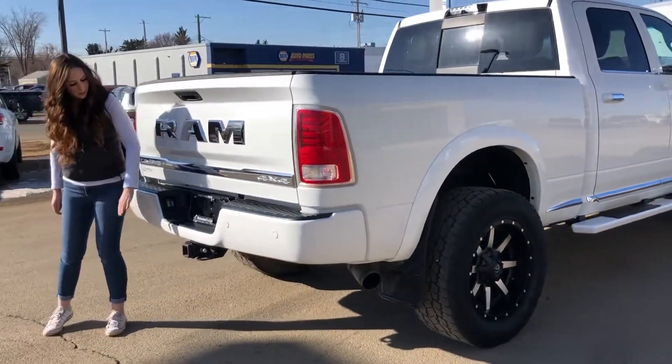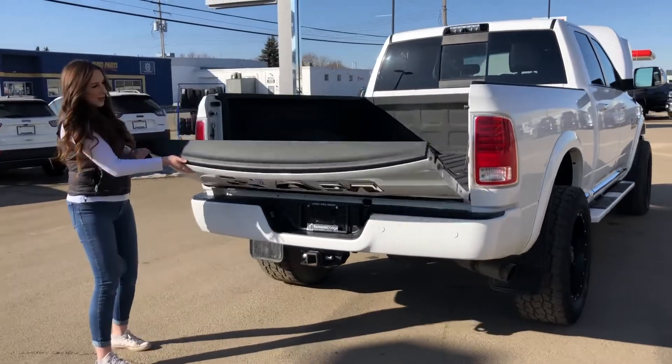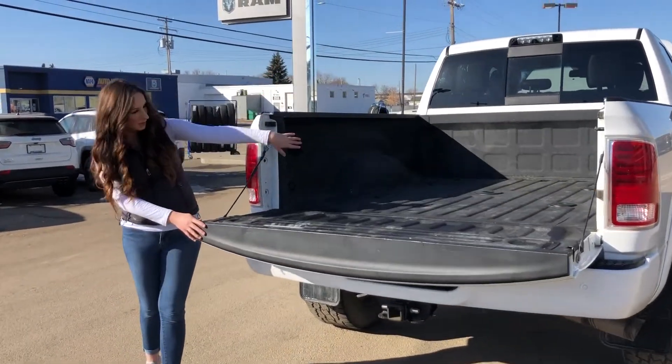All the way back here you do have your hitch receiver, wiring, all that good stuff. You also have your extra camera and your fifth wheel prep.